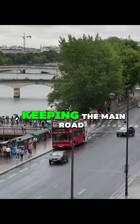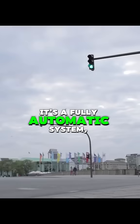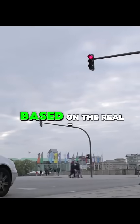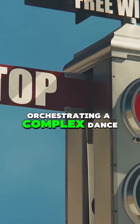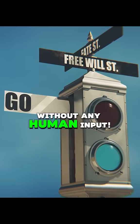And traffic flowing smoothly. It's a fully automatic system, constantly adjusting itself based on the real-time presence of vehicles — orchestrating a complex dance of stopping and starting, all without any human input.